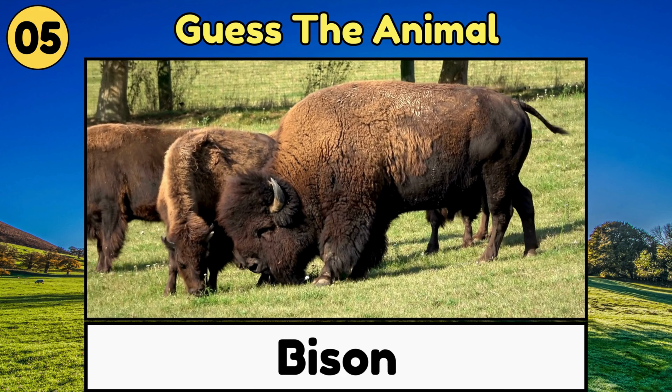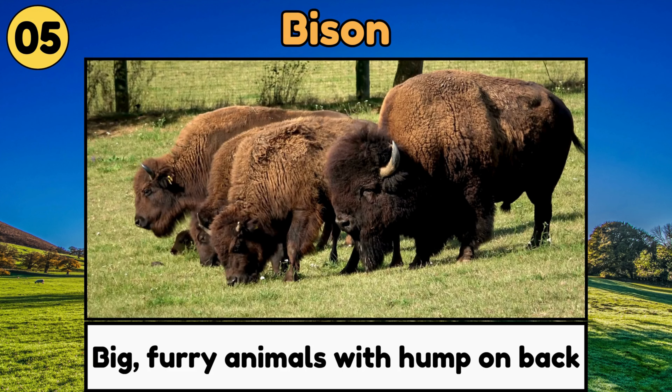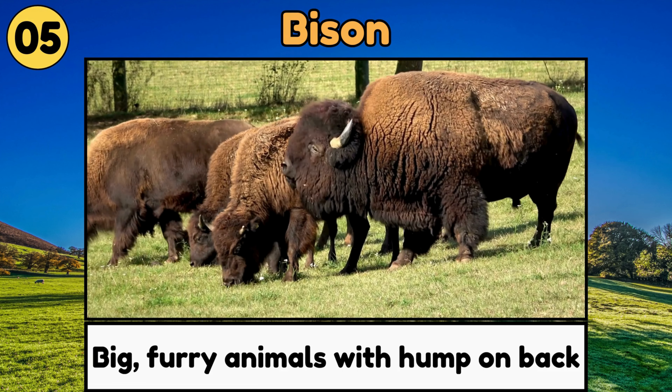Bison. Bison are big furry animals with humps on their backs, and they live in groups called herds.